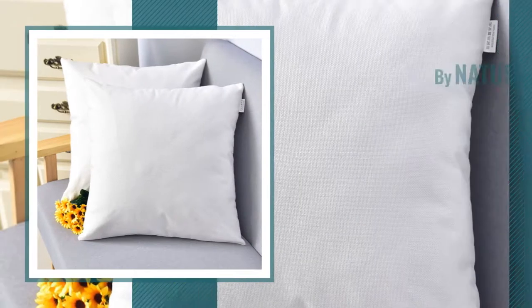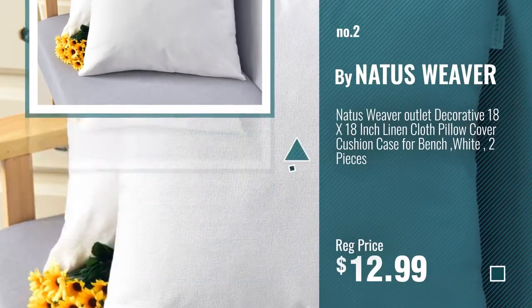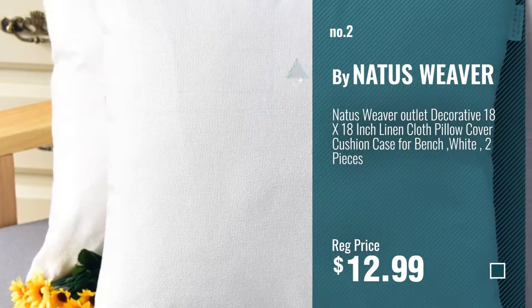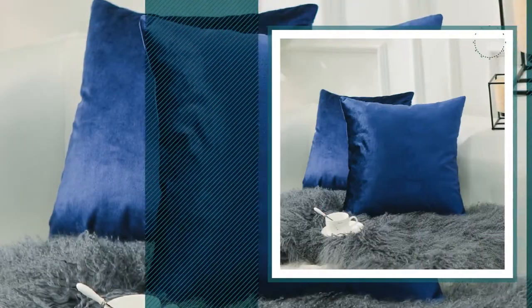Number 2, by Natus Weaver. Number 3, by Home Brilliant.